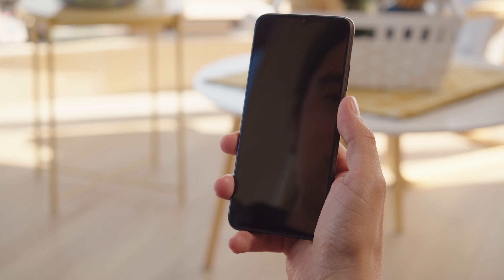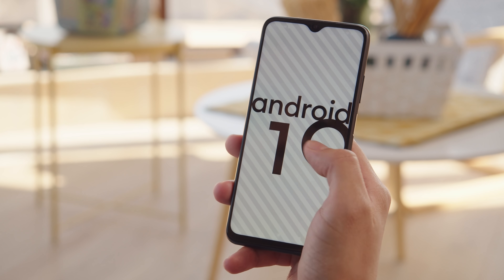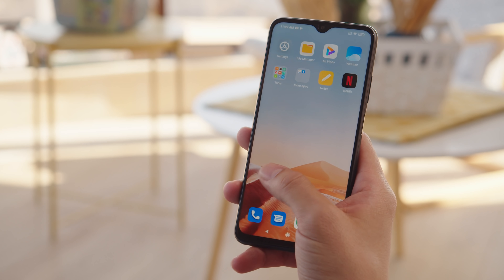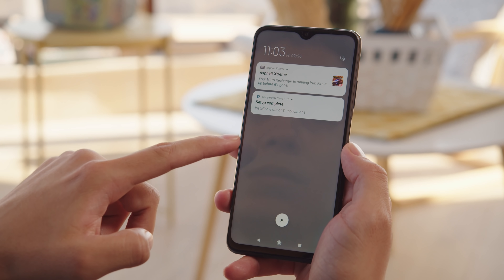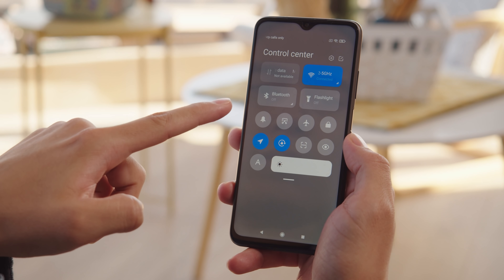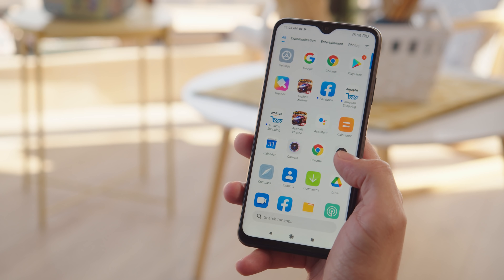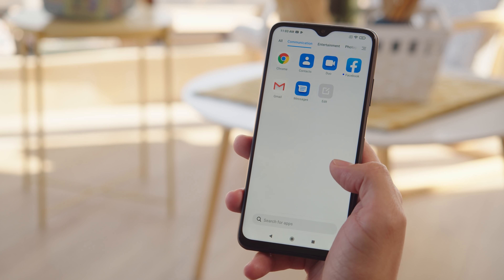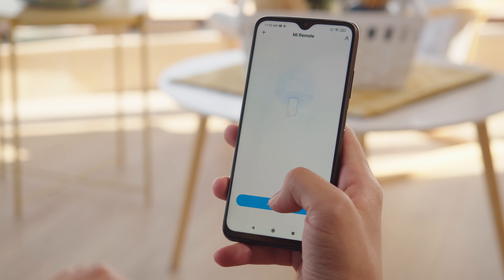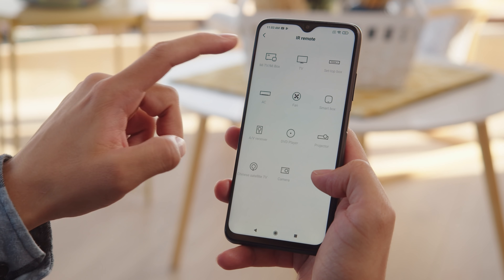Finally, the interface. It's Xiaomi's MIUI 12 based on Android 10, and is quite familiar if you've seen a recent Xiaomi phone. You can split the notification shade into a notification center and a control center. There's support for an app drawer to store your apps in, and it will automatically sort them into categories. And since this is Xiaomi, you have an IR blaster which allows you to use the phone to control certain appliances.